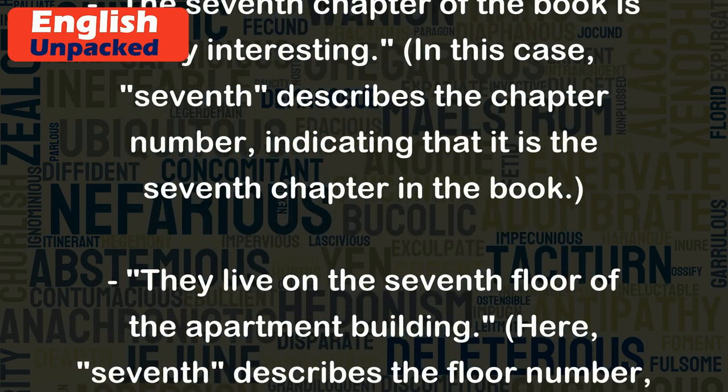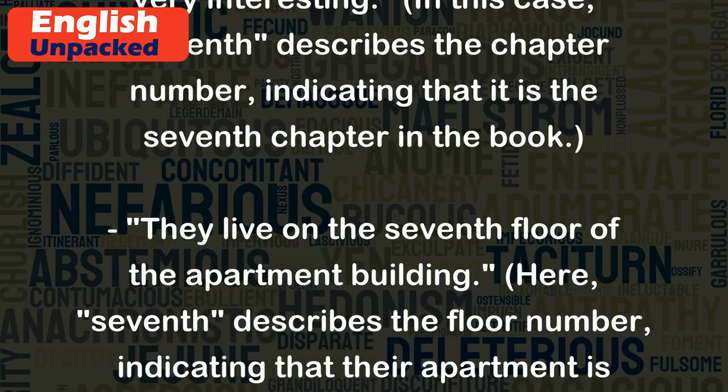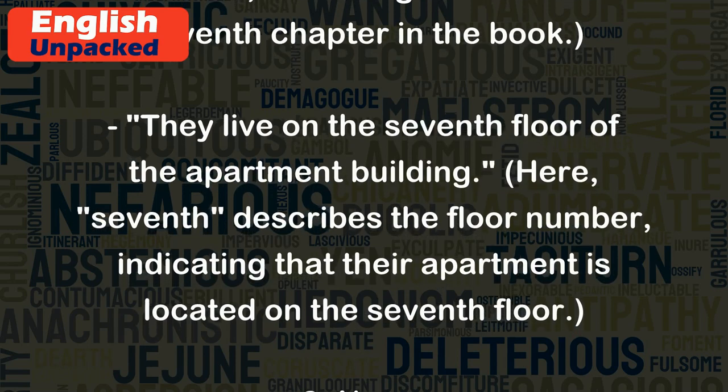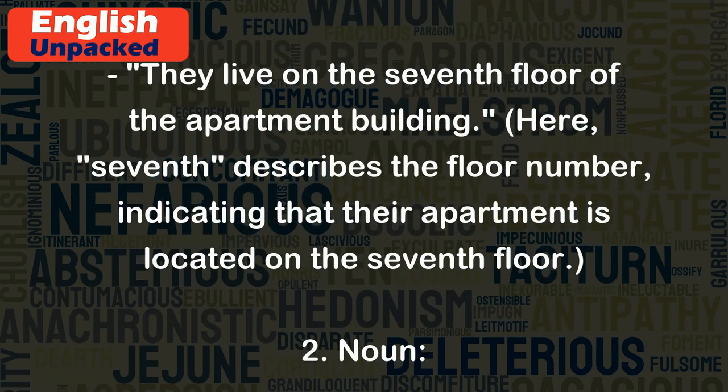They live on the seventh floor of the apartment building. Here, seventh describes the floor number, indicating that their apartment is located on the seventh floor.